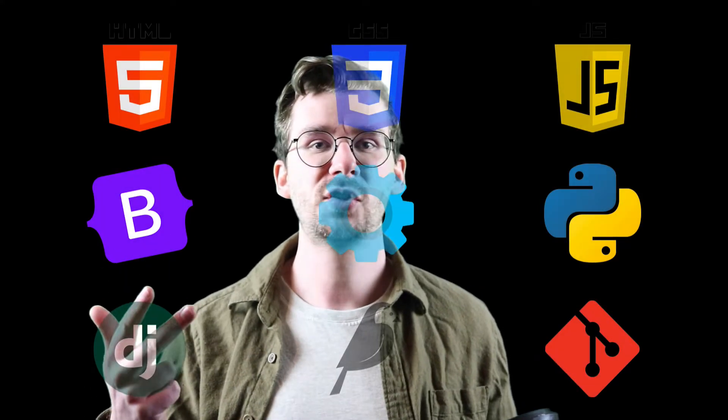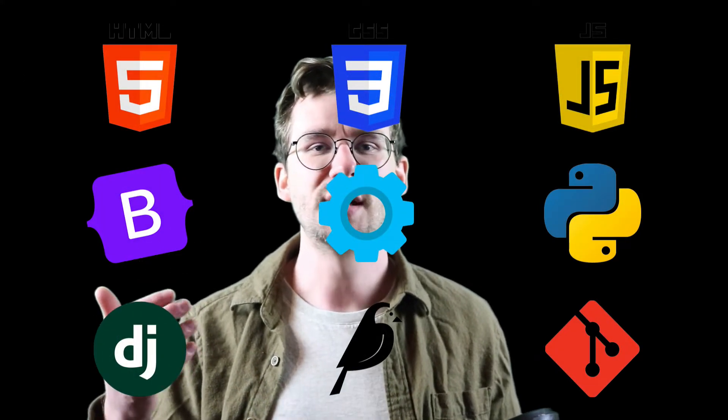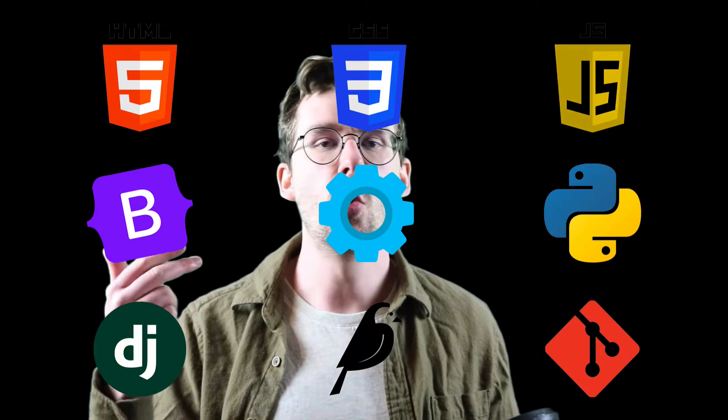By the end of this bootcamp, you are going to be a full-stack web developer with experience in HTML, CSS, JavaScript, Bootstrap, APIs, Git, Python, Django, Wagtail, databases, and so much more. These are all the skills that are required in order to break into web development as a career.